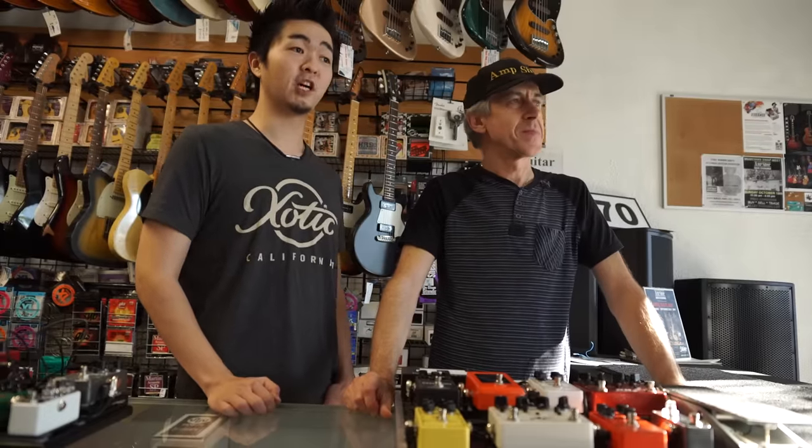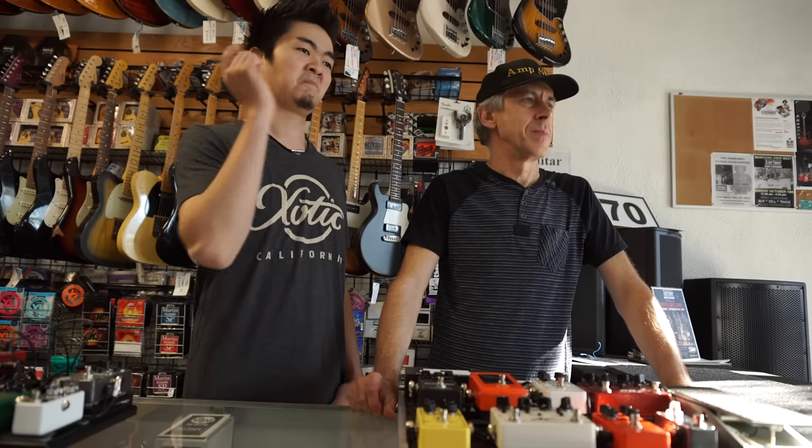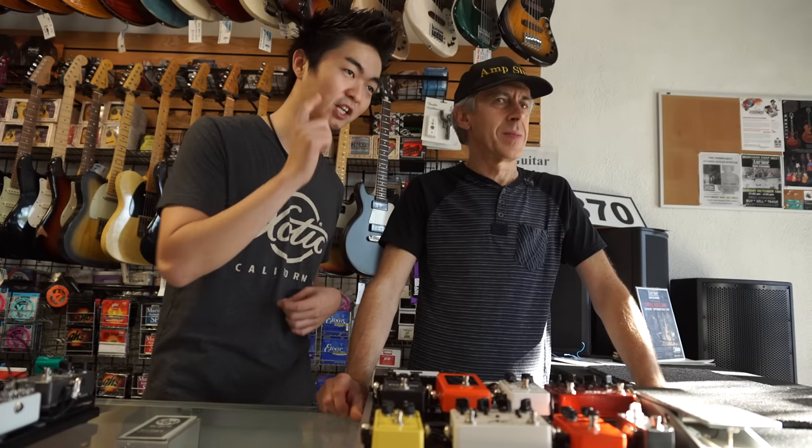So if you're looking for some awesome basses, some pedal board services, or the Exotic banking in general, stop by the North Hollywood Amp Shop — new location. Parking is a lot easier, which is really nice for LA.